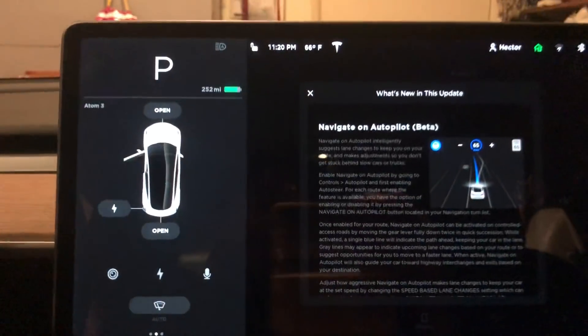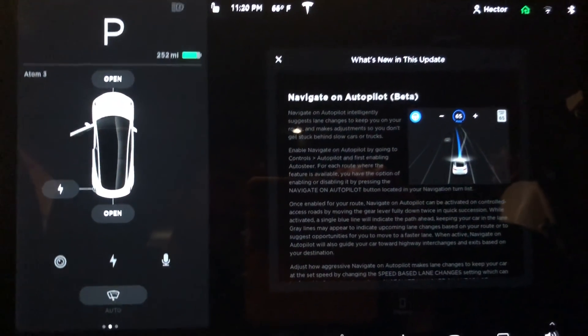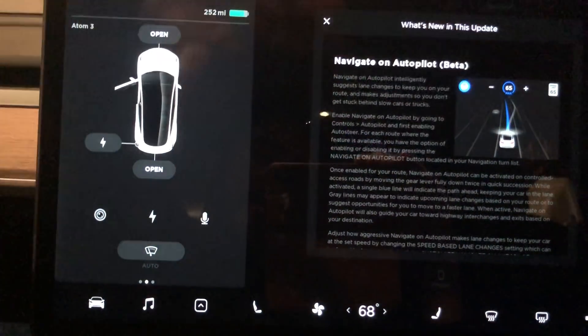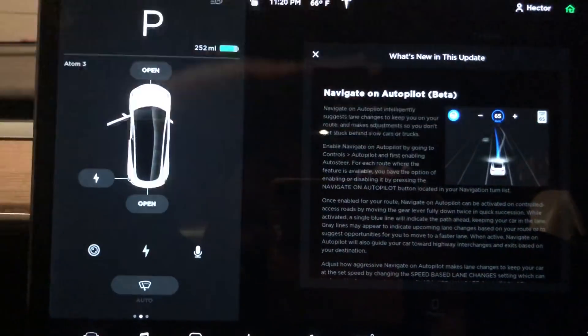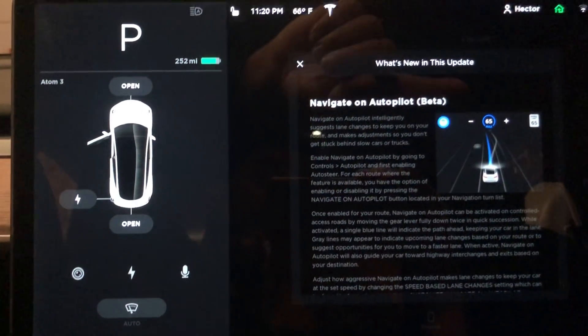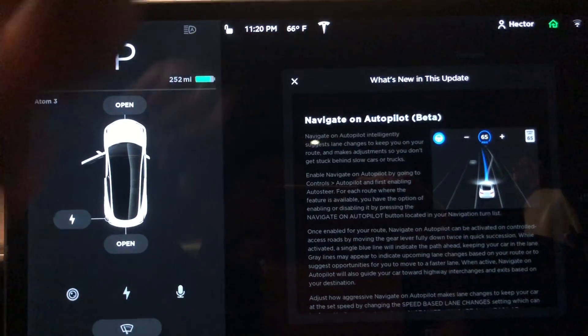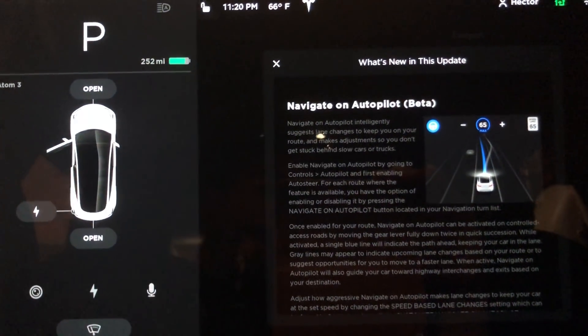The Model 3 didn't get the app launcher feature because it's in panoramic widescreen mode, whereas the Model S has a portrait orientation with more verticality — so apps can be stacked above each other. On the Model S, you could have the media player on the bottom, the calendar in the middle, and the navigation map on top. The Model 3 didn't get that, but what it did get is Navigate on Autopilot.